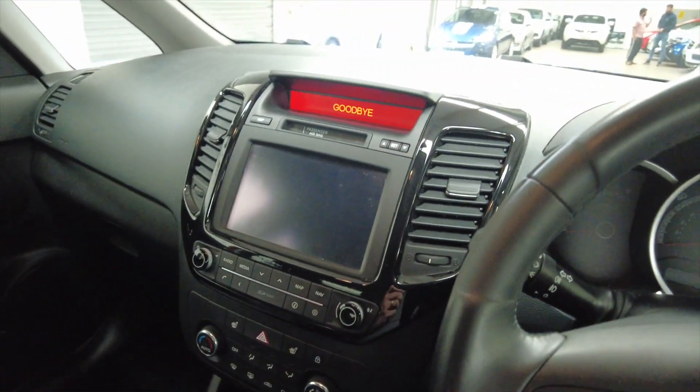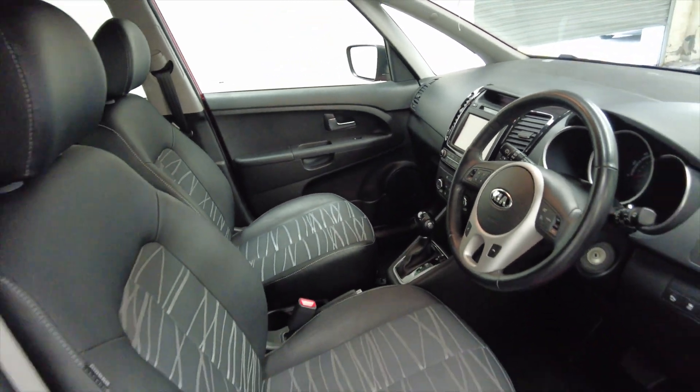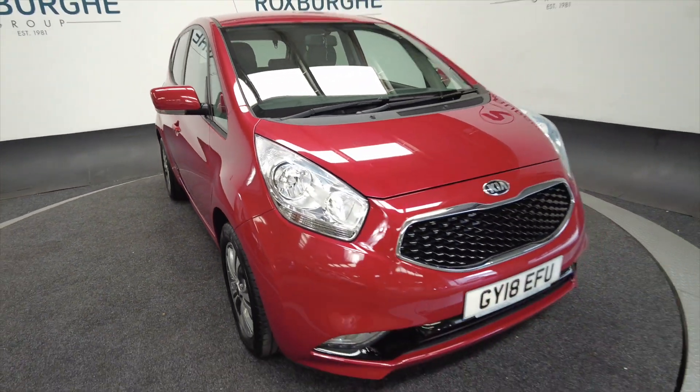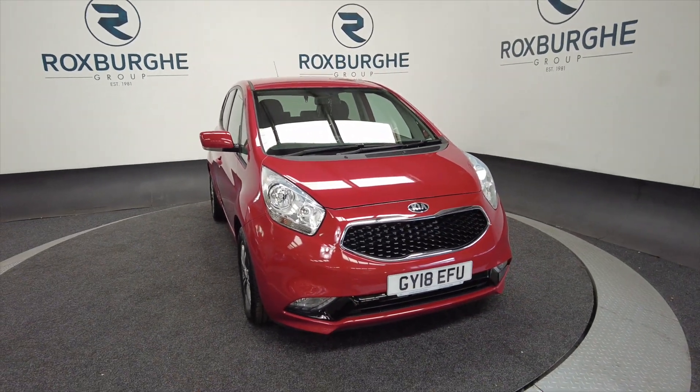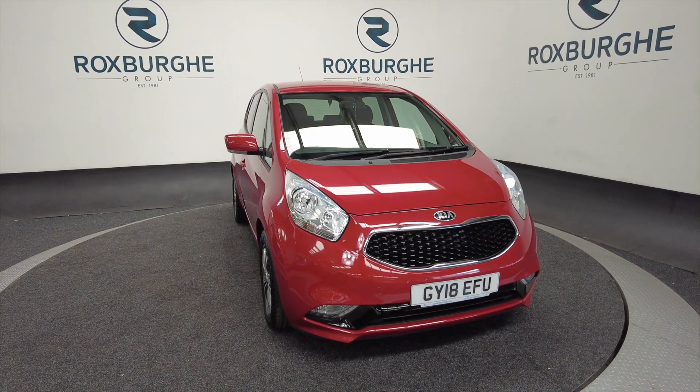I do not expect this car to hang around for very long. It's ideal for a first-time driver, or someone that just wants something a little bit more refined. For any more information about this vehicle or any of our other vehicles, you can always visit our website or give us a call today. Thank you.